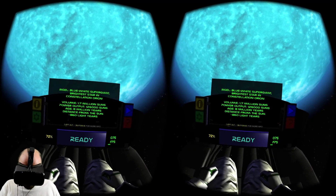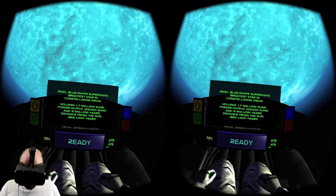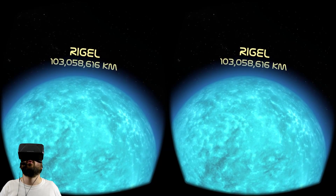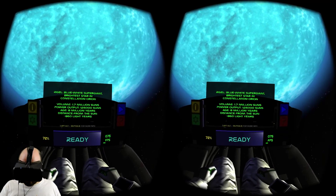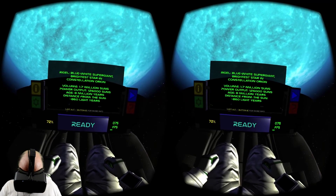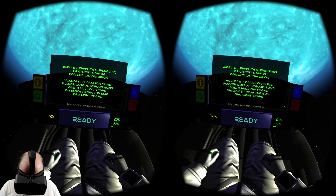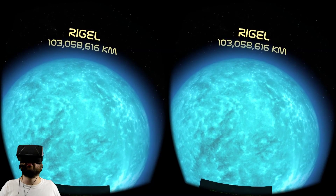Rigel — blue-white supergiant, brightest star in Constellation Orion. Volume: 1.7 million suns. Our sun is millions of Earths, and this sun is millions of suns — so that's trillions of Earths. Power output: 126,000 suns. Age: 8 million years old. These young guys are always bigger and more powerful. Distance from the sun: 860 light years. I'm glad anything this big and powerful is very far away from me.